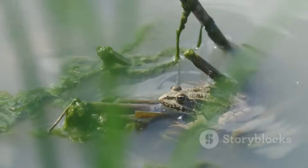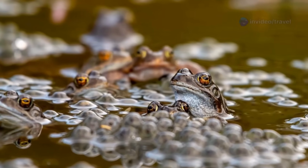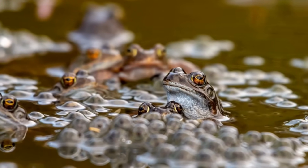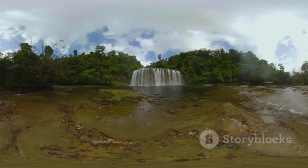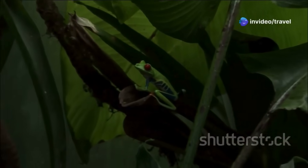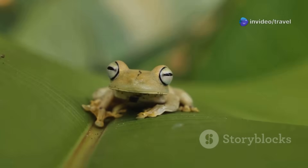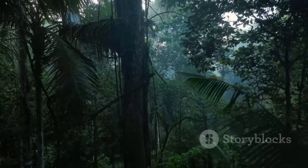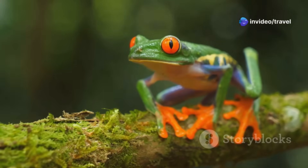When it comes to reproduction, tree frogs often lay eggs in treetop pools — small pockets of water collected in bromeliads and other plants. Other species opt to lay their eggs on leaves above water, carefully selecting a spot that ensures the safety of their offspring. This clever strategy ensures that tadpoles drop safely into the water when they hatch, beginning their aquatic life. The sheer variety of tree frogs shows how diverse and adaptable Amazonian life can be. Every branch and leaf, every nook and cranny, is a new world waiting to be explored for these remarkable amphibians.